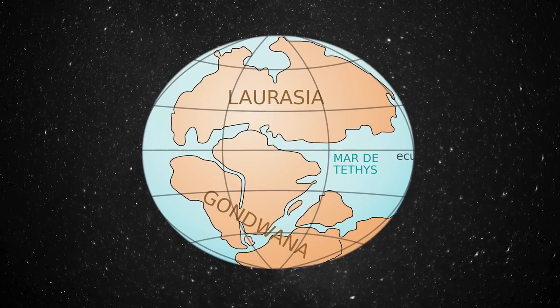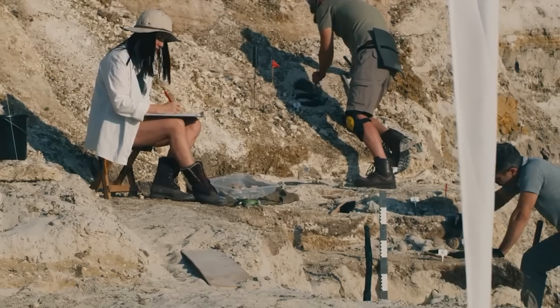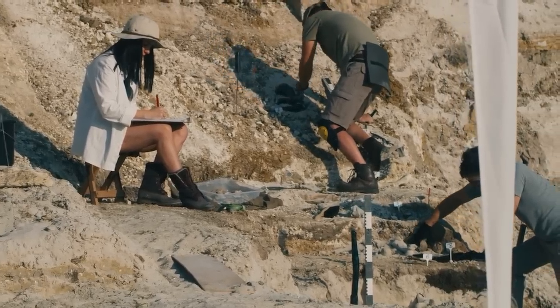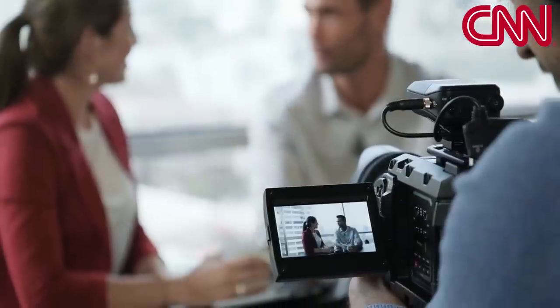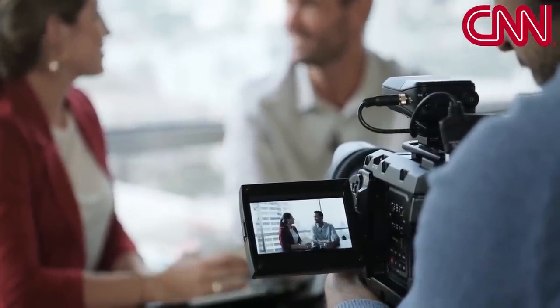The event split Pangaea into two separate landmasses: the southerly supercontinent Gondwana and Laurasia, which sat largely in the northern hemisphere. Very few ankylosaurs have been found in the region that once encompassed southern Gondwana, and the ones that have differed greatly from their neighbors to the north — they were smaller, with thinner legs and lighter armor, according to lead study author Sergio Soto-Acuña, who spoke with CNN about the discovery.